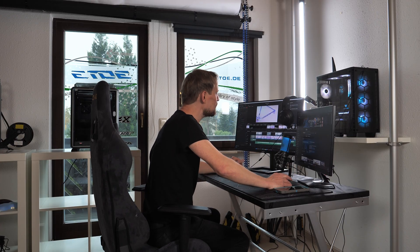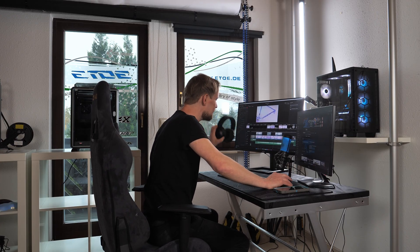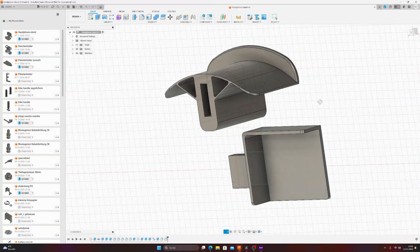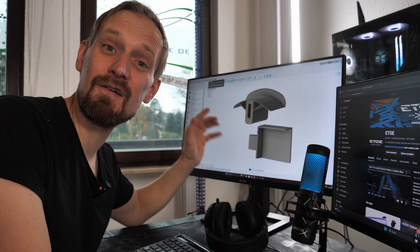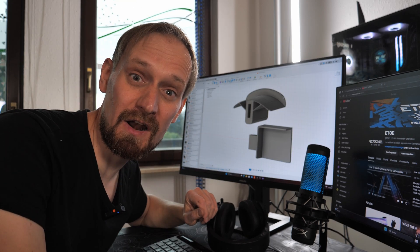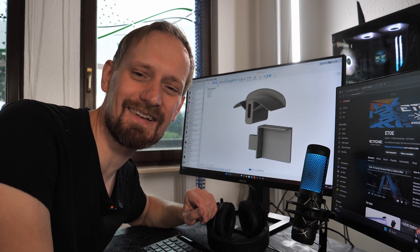The first solution is for my headphone problem — I don't know how to place them. Here's the solution: a headphone stand for the left side of my monitor, because I'm a lefty. The only thing left to do is 3D print it.